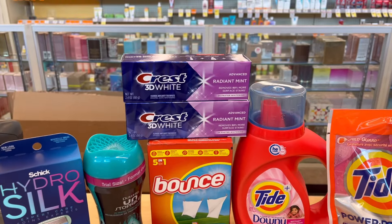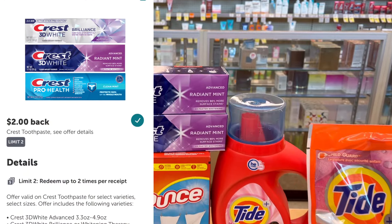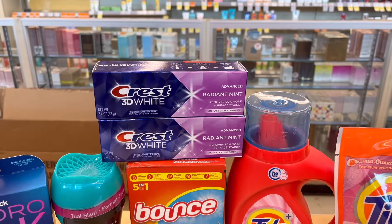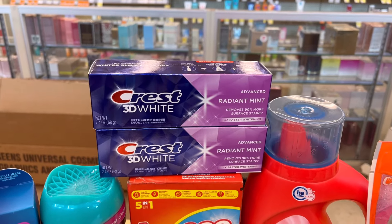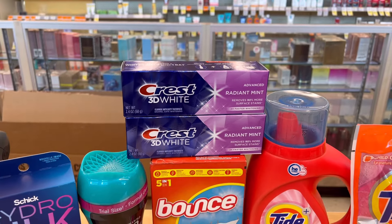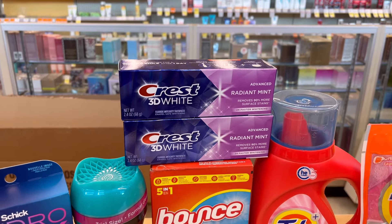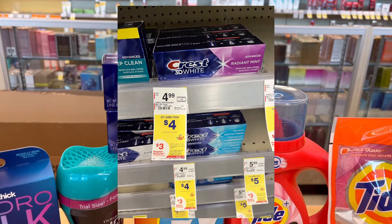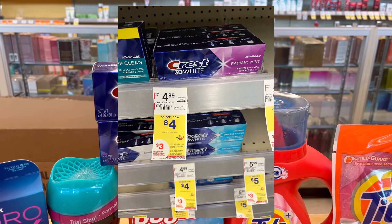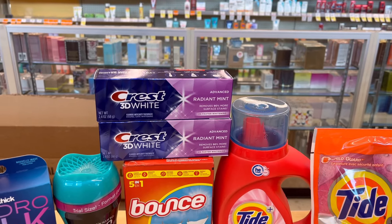I still have a $2 Ibotta rebate on the Crest toothpaste. I scanned it and it is qualified — it's the small size Radiant Mint Crest toothpaste. It qualifies for the Ibotta rebate, and it's on promotion at Walgreens: buy two and get $3 in registered rewards. There's also a $3 off two digital coupon, so make sure you scan your item to see if it qualifies.